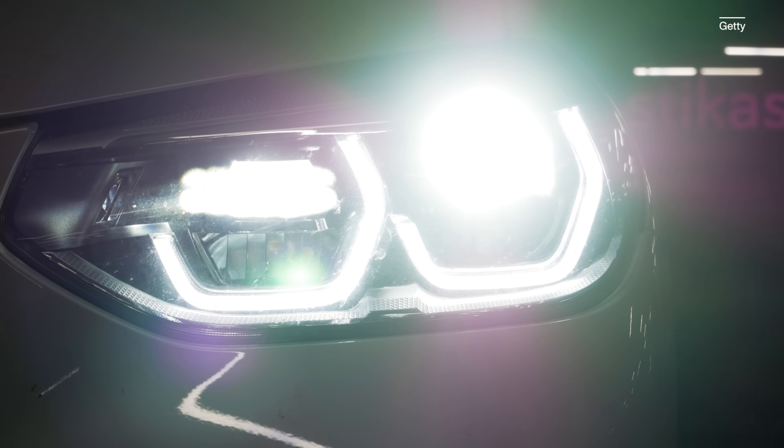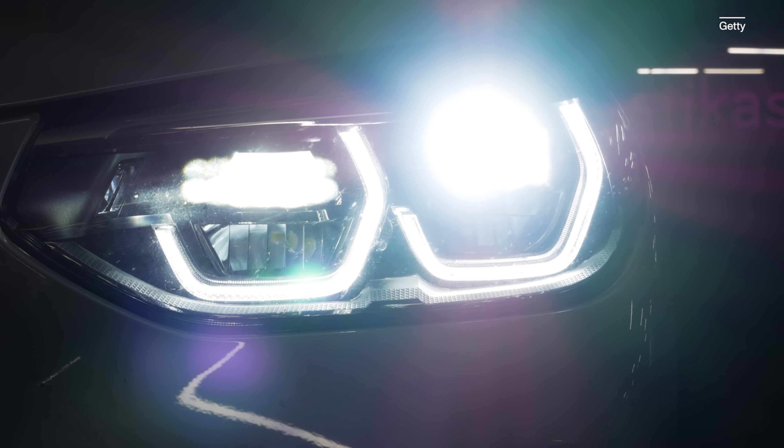You'd be forgiven for not noticing, because there were some other things going on in late 2021, but a new US federal code was passed that is going to catapult cars we buy in this country into the future of headlight technology. Let me show you what door just got opened.